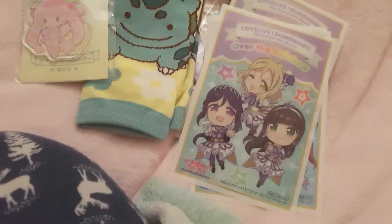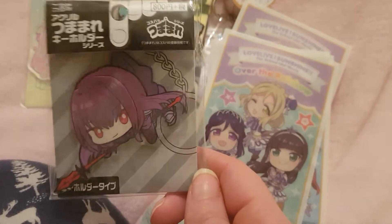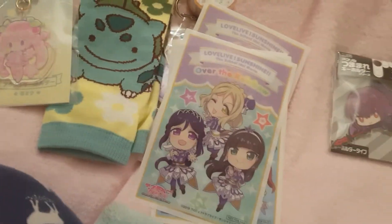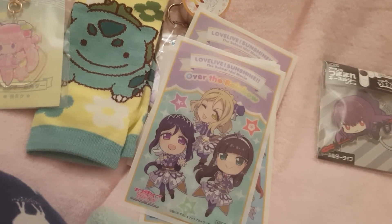I also pre-ordered something from Hobby Search — it's my favourite, and it's my Scott Hottie keychain. So yeah, that's my little haul from YY Quai and a pre-order from Hobby Search.